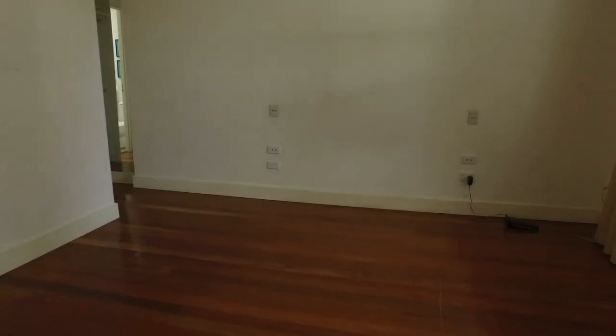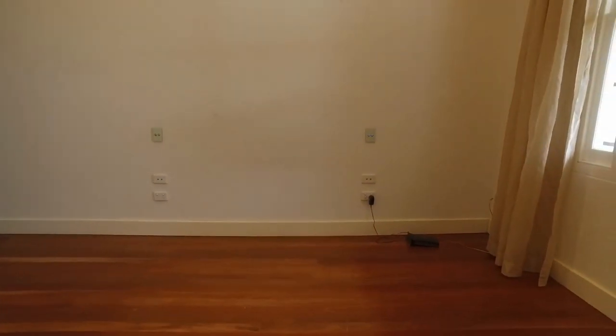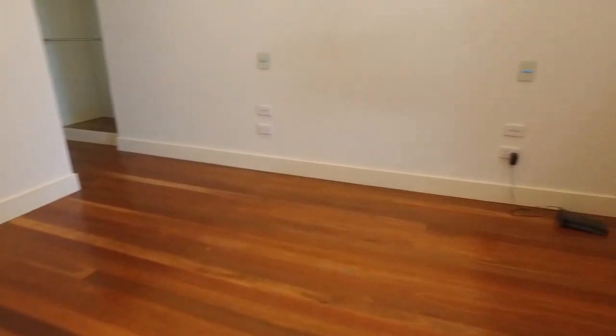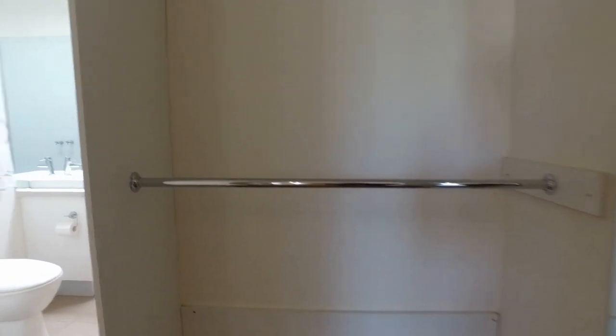That's the master bedroom. It has wood flooring, a very good size, and with massive walk-in robes. It's a really great size.